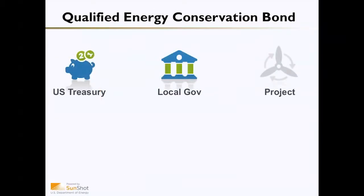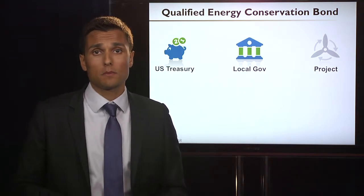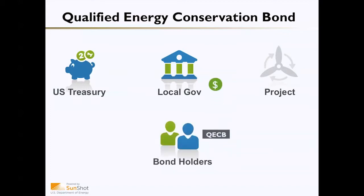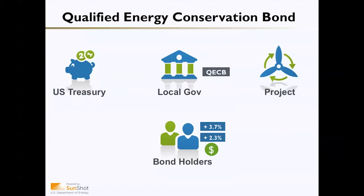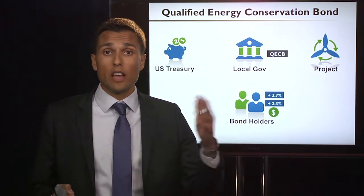The third federal incentive is the Qualified Energy Conservation Bond, or QECB. This is a type of tax credit bond issued by the U.S. Treasury to large local governments — over 100,000 people — or to the state, who then issues it to smaller local governments. The local government sells those bonds to bondholders to raise capital, then uses that capital to invest in an energy efficiency or renewable energy project that provides a return, paying back principal and interest. The U.S. Treasury helps subsidize that interest, such that bondholders see a higher interest rate than what the project pays back, allowing projects with lower returns on investment to be financed successfully.